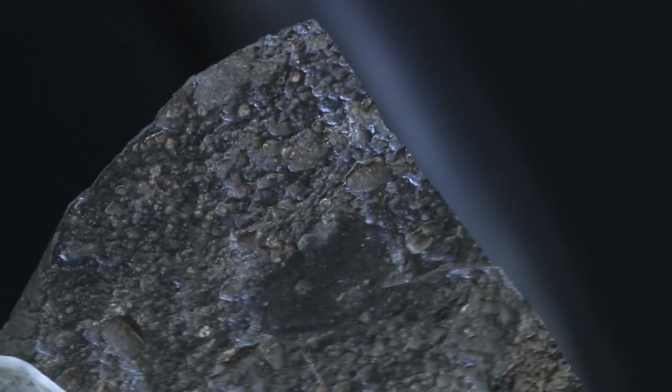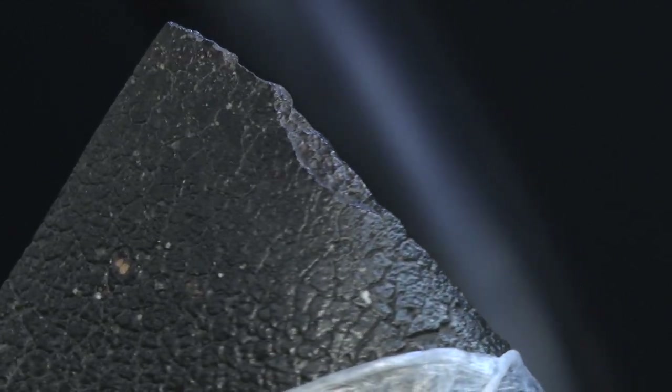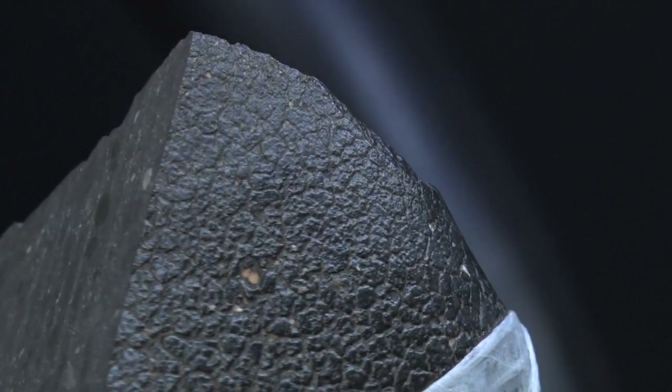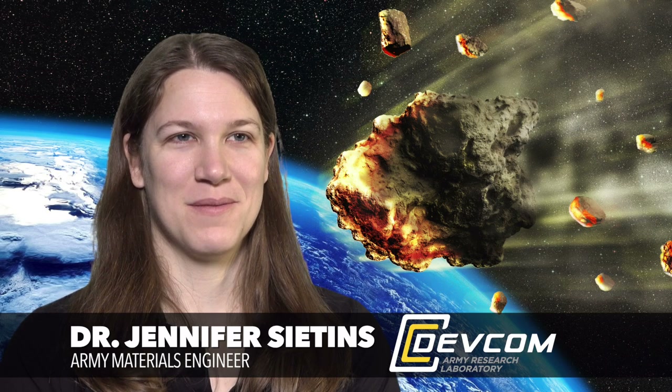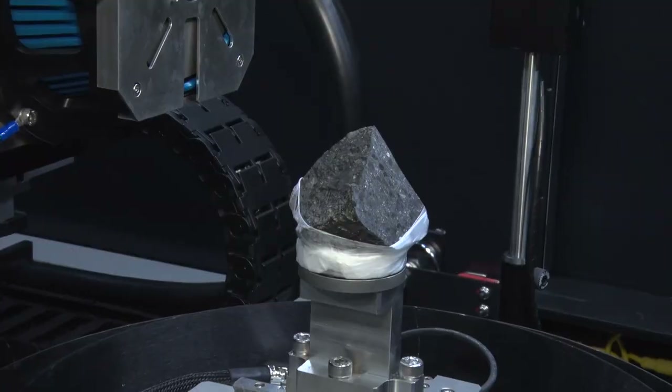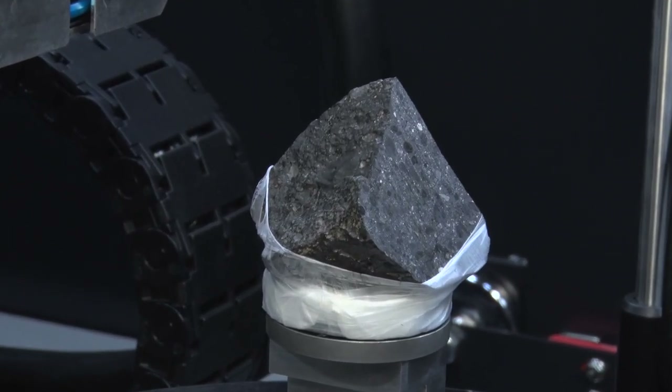Recently, NASA asked them to look inside a Mars meteorite named Black Beauty, a sample about the size of a baseball and weighing about half a pound. What's unique about Black Beauty is that it's one of the oldest Martian meteorites discovered on Earth, and it has been proven to have some evidence of water. That's what makes it so special.